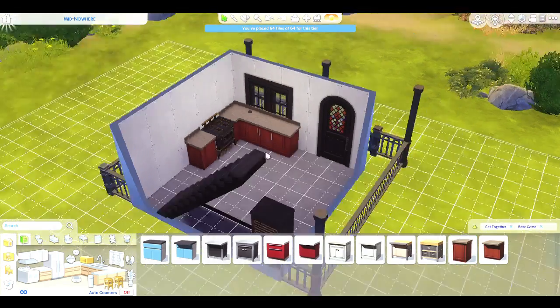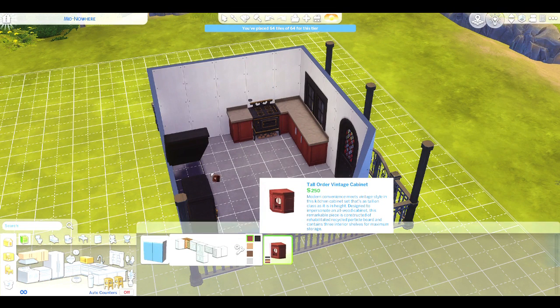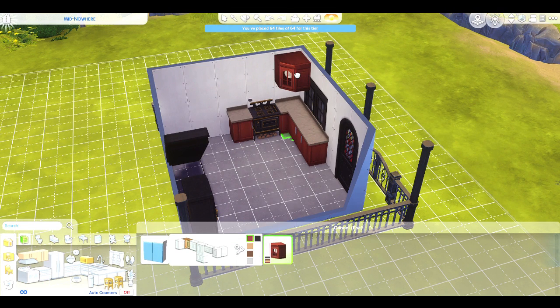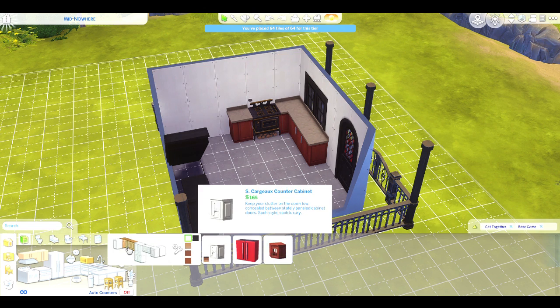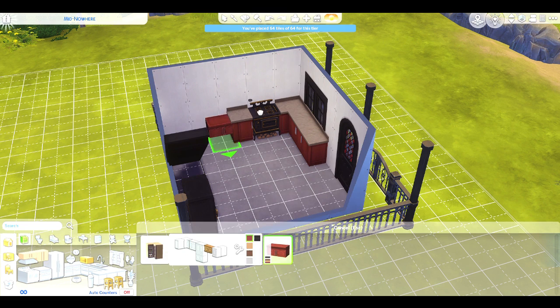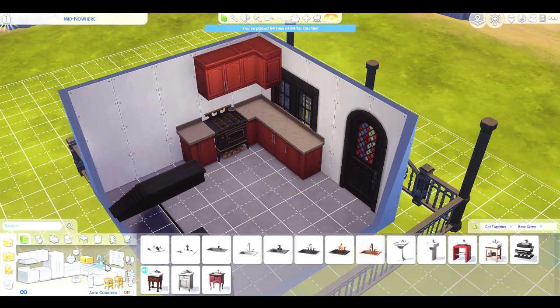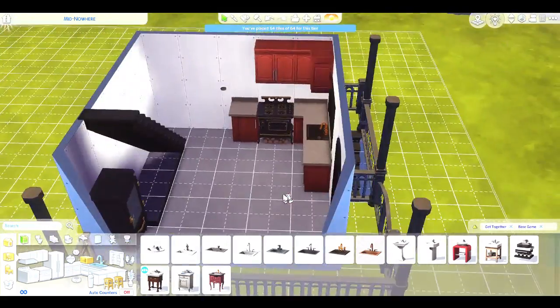This build is also supposed to be a starter home. It turned out not to be a starter home - it actually ended up being a lot more expensive than I realised. I think that's because I used the most expensive counters and the most expensive cooker and fridge, because I wanted the old-fashioned ones. And I'm only using Get Together and base game stuff, so that's why. But it's definitely not a starter home.